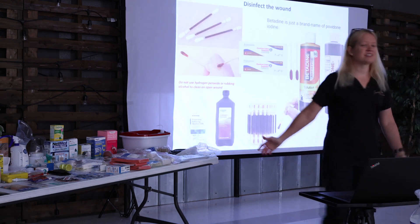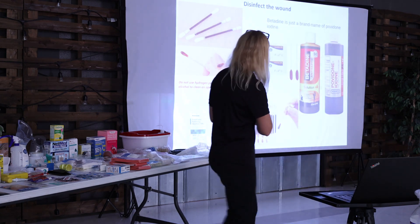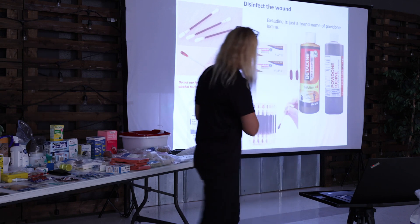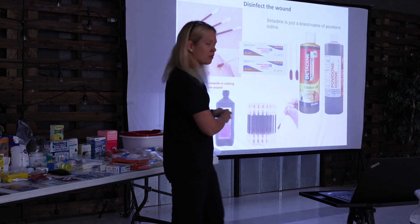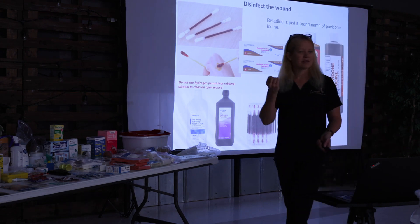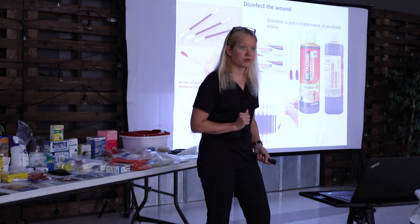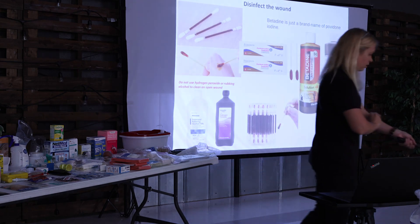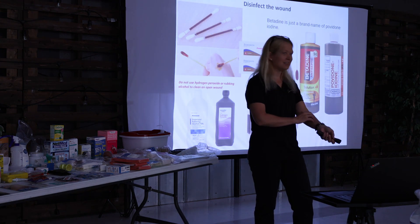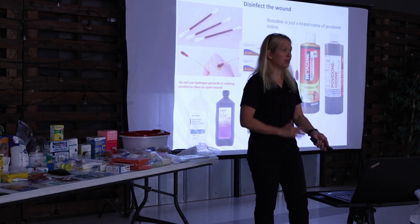After you irrigate the wound, you need to disinfect it. There should be a big red X through hydrogen peroxide and rubbing alcohol on this slide. Do not use hydrogen peroxide or rubbing alcohol to clean a fresh wound. Hydrogen peroxide does a peroxide burst that kills bad things, but it can damage tissue that's already damaged — it kills good tissue too. It's too harsh for lacerations and open wounds. Later, when it's healing and you think it's getting infected, you can use it — but not at the initial acute wound stage.